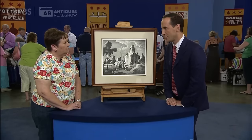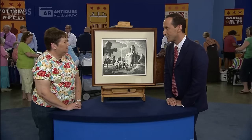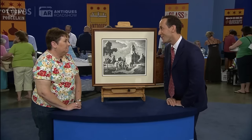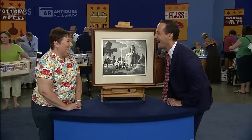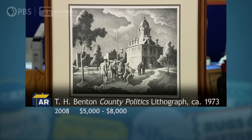Well, I have some good news for you and some bad news. I'll give you the good news first. At auction, this would bring between $5,000 and $8,000. Well, the bad news is, I think your boss might want it back. I hope he doesn't. You could be right. I really think it's wonderful now.